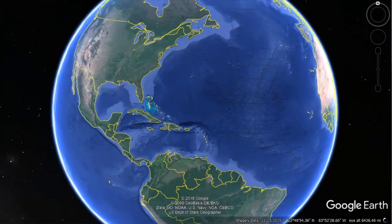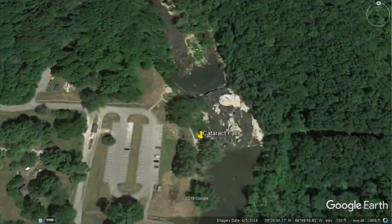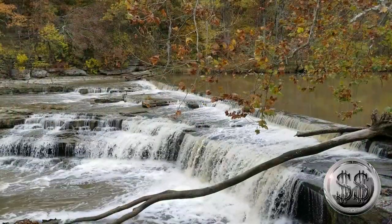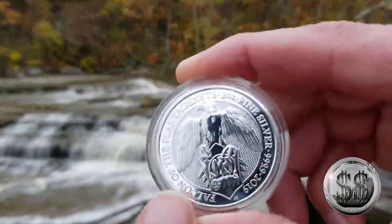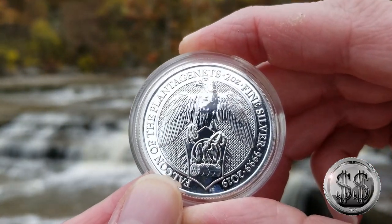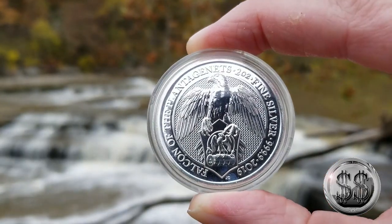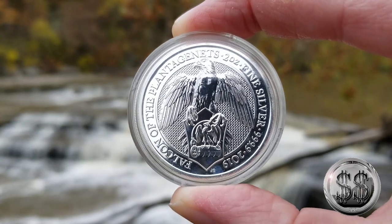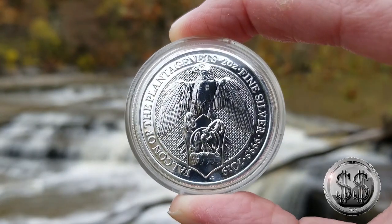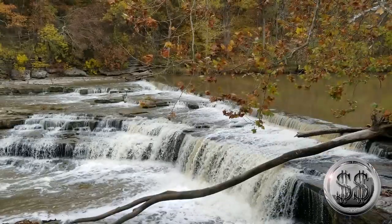Our third and final destination takes us once again to Cataract Falls, Indiana. Here we are on the banks of Cataract Falls. I was pretty sure I had taken this particular round to two different locations like I had most rounds, but never could find the footage. So this was the only spot I had — but still a nice one. Trying to shoot these at different angles. Only two more episodes to go before I'm caught up with this series and await the final two coins to be released next year.